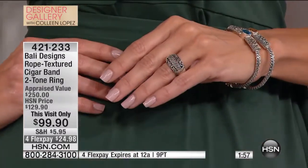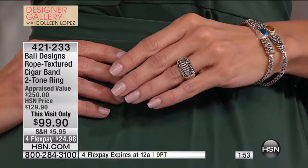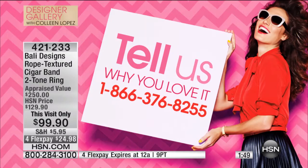Everybody gets the same great low price. There you can see on Sonya's finger, it's beautiful. If you own any of Robert's pieces and you feel like chatting, we would love to take your phone call — 1-866-376-8255. We know there are so many collectors of these beautiful Bali designs. If you are looking for a fabulous ring, sometimes it's nice to just wear a ring with no stones, all metal, with that little hint of 18-karat gold.